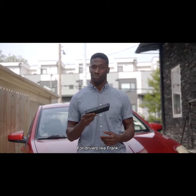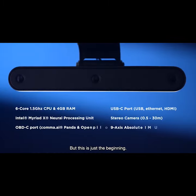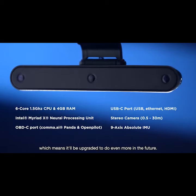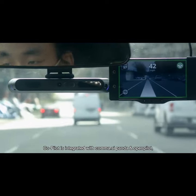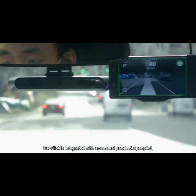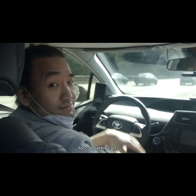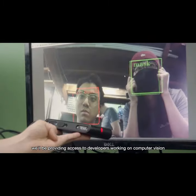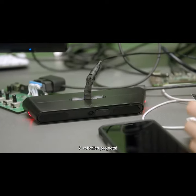For drivers like Frank, Co-Pilot makes life a lot easier. But this is just the beginning. Co-Pilot is a development platform, which means it will be upgraded to do even more in the future. Co-Pilot is integrated with Comma AI Panda and OpenPilot, so it will even enable plug-and-play self-driving for compatible cars. And when we ship, we'll be providing access to developers working on computer vision and robotics projects.